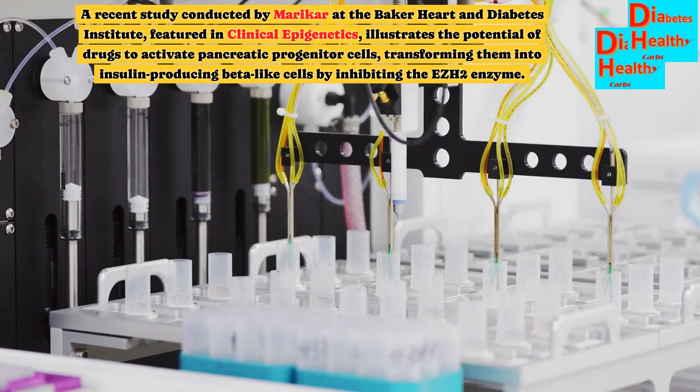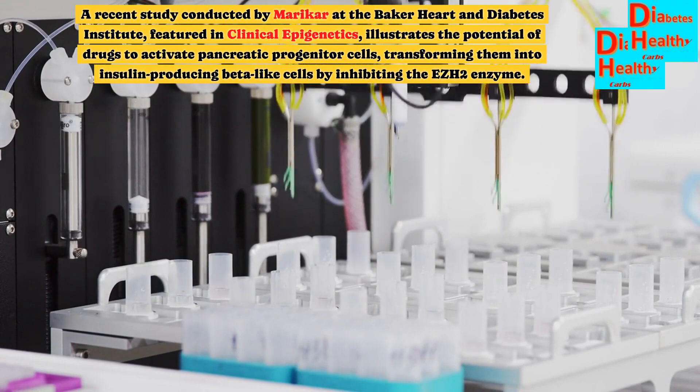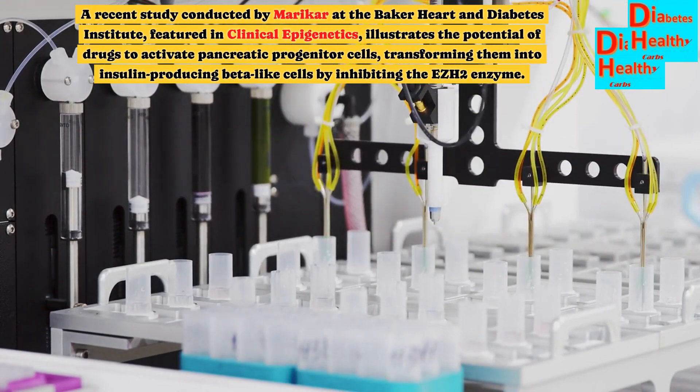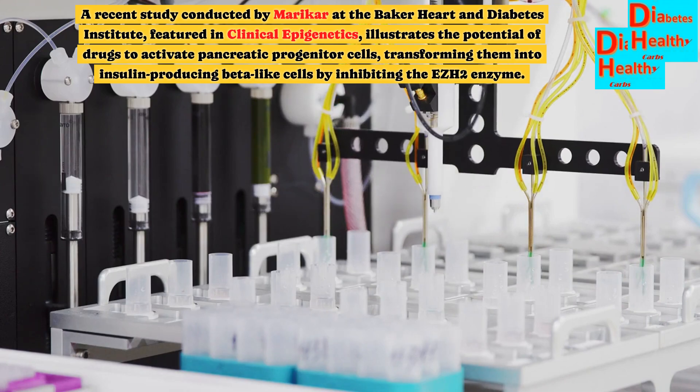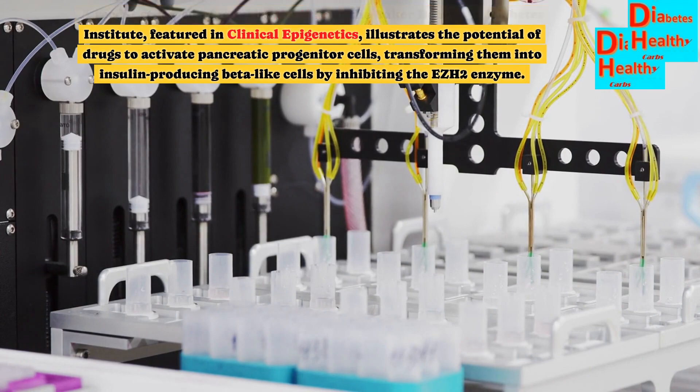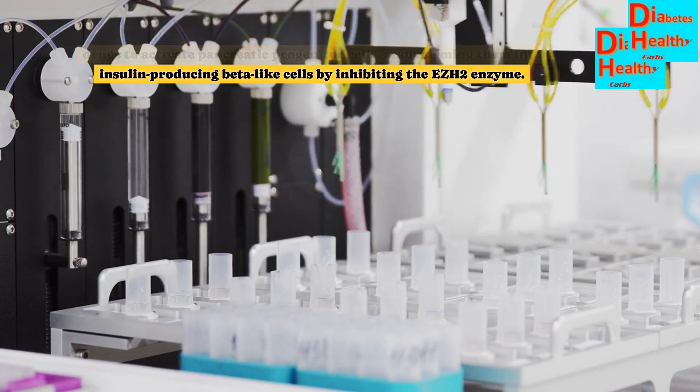A recent study conducted by Marika at the Baker Heart and Diabetes Institute, featured in Clinical Epigenetics, illustrates the potential of drugs to activate pancreatic progenitor cells, transforming them into insulin-producing beta-like cells by inhibiting the EZH2 enzyme.